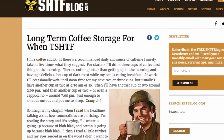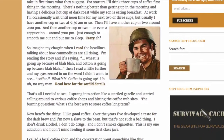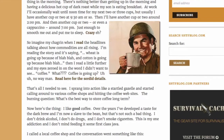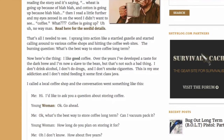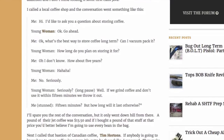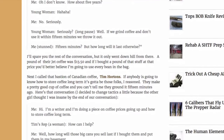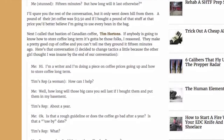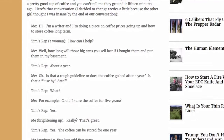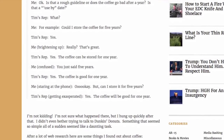I'm no coffee connoisseur — honestly I'm not a Starbucks guy, I like Dunkin' Donuts and prefer a light roast. But whatever your favorite cup of coffee is, it would probably behoove you to think about how to roast your own beans and how to store it long-term.